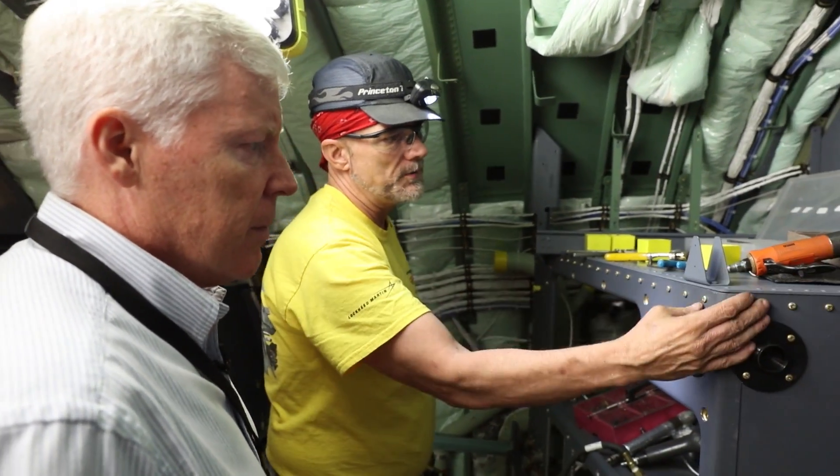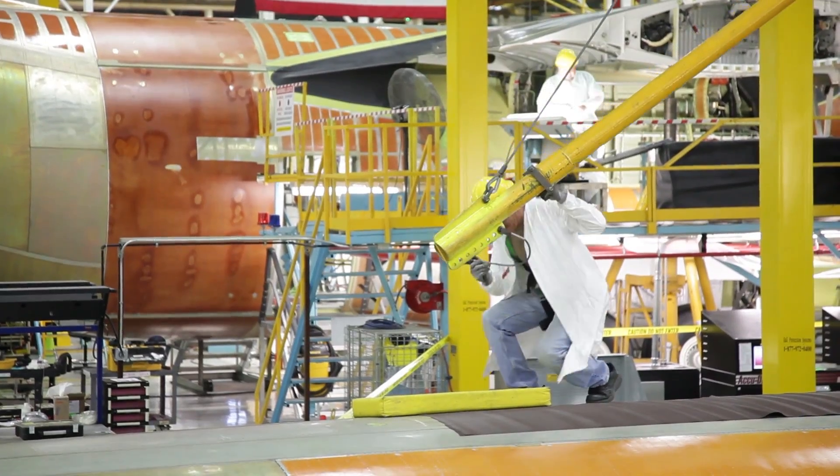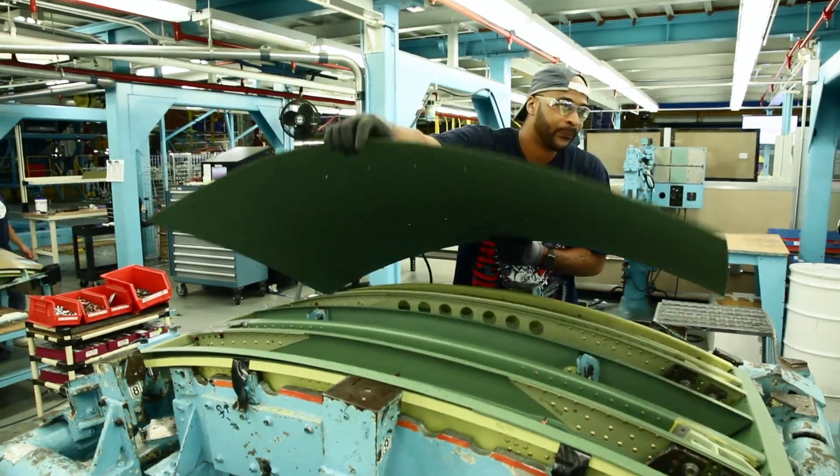Dealing with the day-to-day blocking and tackling — for me, it's an opportunity to solve a problem, to bring people together, just to really explore the fact that we're getting to build an LM-100J today, and there's just an excitement that goes along with that.